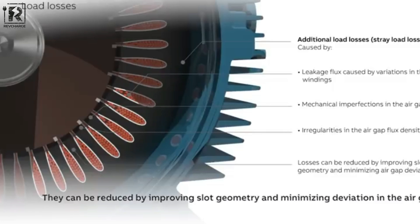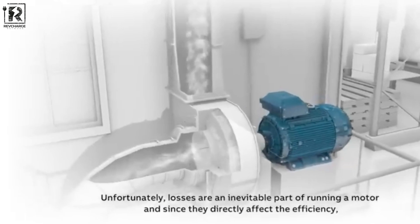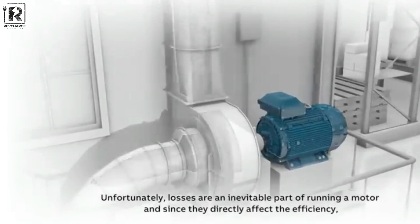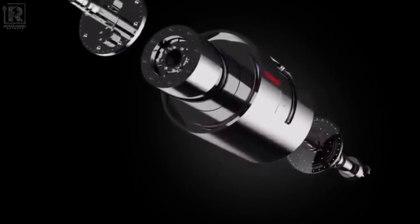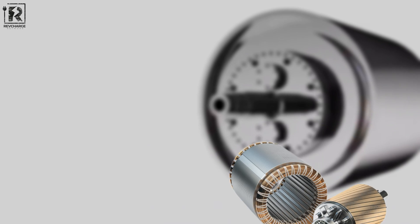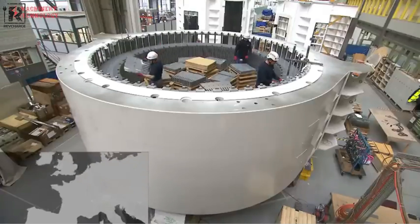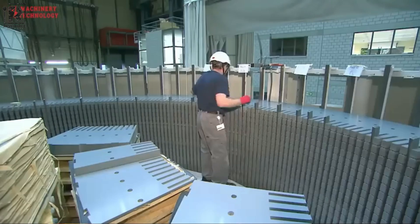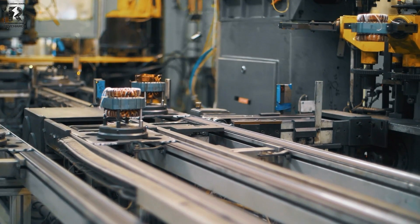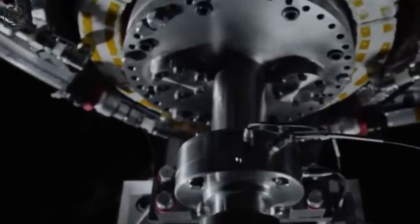Power density quantifies the amount of power a motor can generate in relation to its dimensions and weight, whereas efficiency quantifies the amount of energy wasted as heat instead of being put to use turning the motor. Numerous motor types can attain elevated efficiency, with synchronous motors reaching a maximum of 97%. When it comes to power density, there is a big difference between a permanent magnet motor and an induction motor, as permanent magnet motors typically have better power densities, enabling a smaller motor to provide the same power as a larger induction motor.